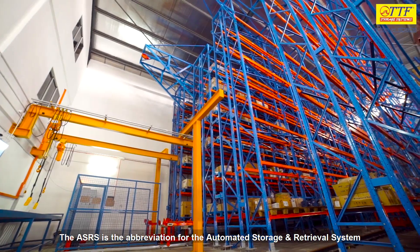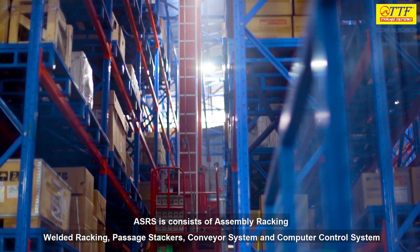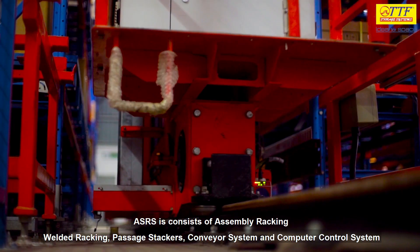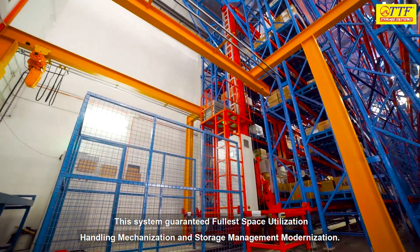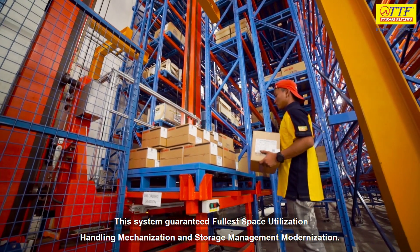The ASRS is the abbreviation for the Automated Storage and Retrieval System. The ASRS consists of assembly racking, welded racking, passage stacker, conveyor system, and computer control system. This system guarantees fuller space utilization, handling mechanization, and storage management modernization.